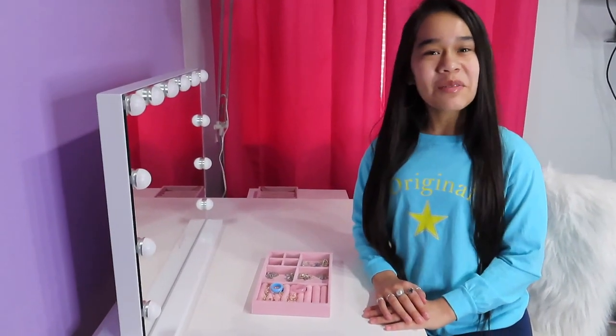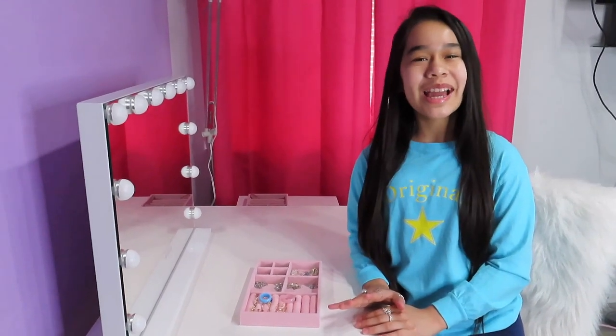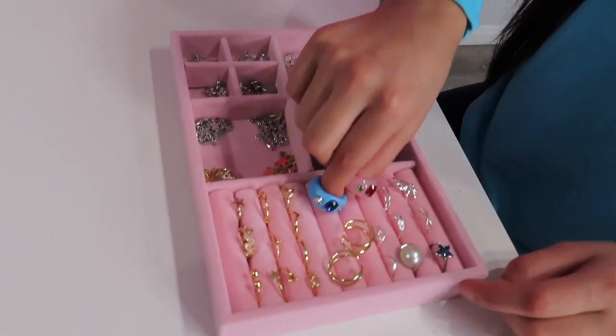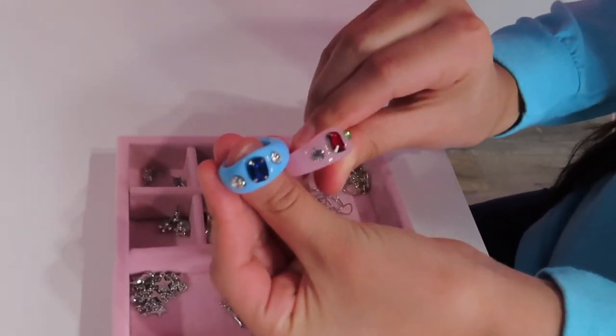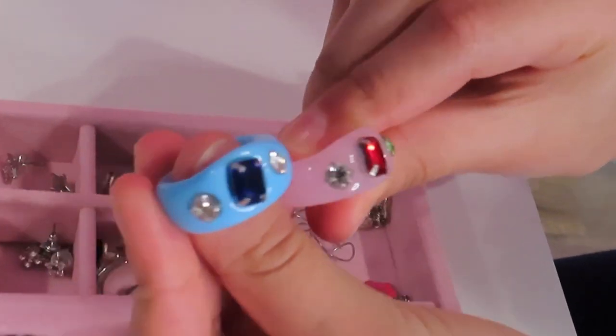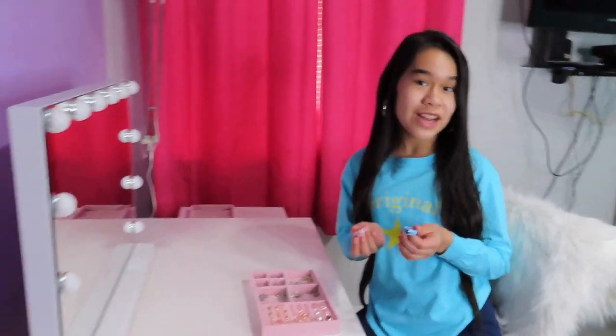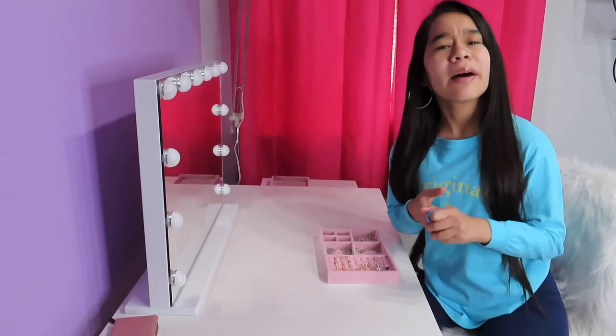I usually don't wear all my rings at the same time, but when I wear rings I do wear a lot. Those are all my silver rings. Next up I have these two chunky rings — this one's pink and this one's blue. Sometimes I wear these with my silver rings; these are my two favorites right now, they're like trending.